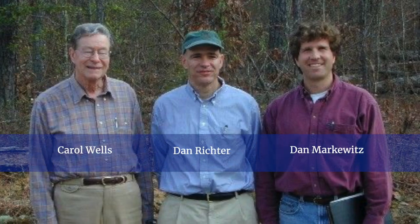I'm about to hand off the Calhoun long-term soil experiment to Dan Markowitz, and he'll be the third-generation holder. He did his PhD on the study. He'll be a good shepherd and I'm sure he'll turn around and hand it off. But that's what we do at the Calhoun.